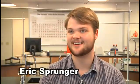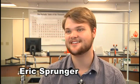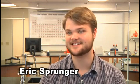Hi, I'm Eric Sprunger. I'm a first-year student here in the Water and Environmental Technology major at Thaddeus Stevens.